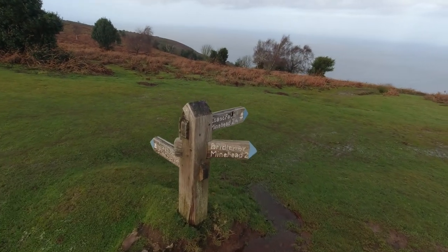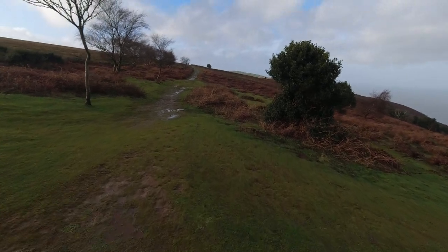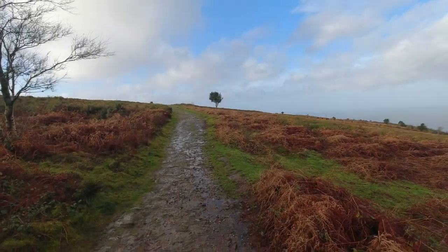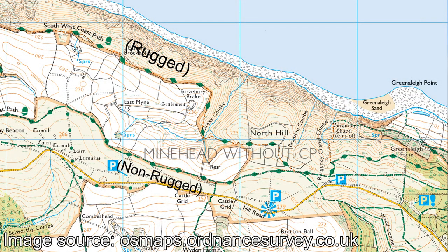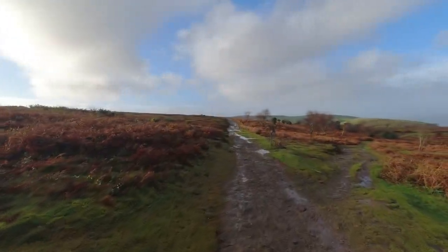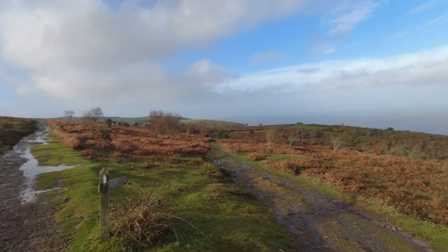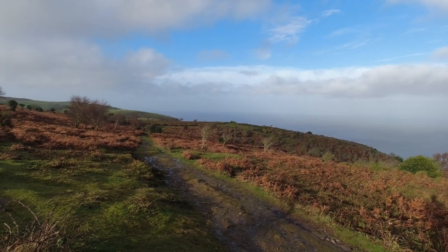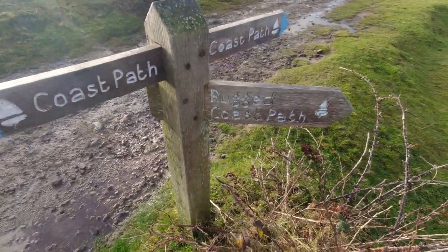Now we join the South West Coast Path. That way it's down to Minehead; I'm going across here towards Bossington. It's about 12:30 now, so it's an hour of walking done. We've come to a junction — ahead is the easy route going towards Selworthy Beacon, maintaining height over the hilltops. I'm going to bear right here down towards the rugged Coast Path route, which crosses three valleys in total. I'm going for the rugged Coast Path — going this way.